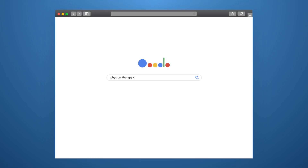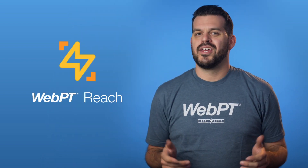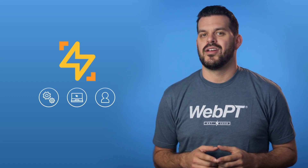You have to make sure that they can find you where they're searching and then give them the information they need to choose you. That's why we built WebPT Reach, rehab therapy's premier patient marketing and relationship management platform. Reach gives you the software, services, and support you need to not only successfully market your practice to new patients, but also engage and retain the ones you already have.